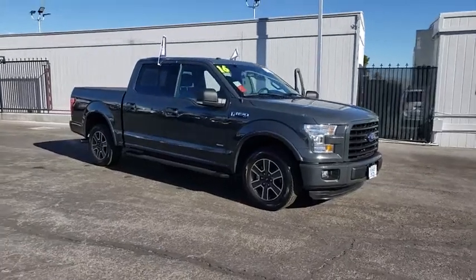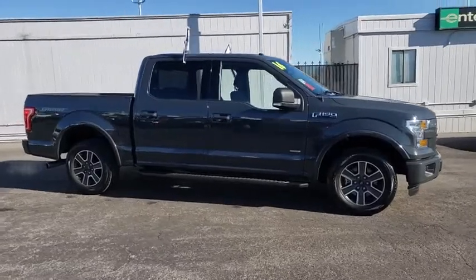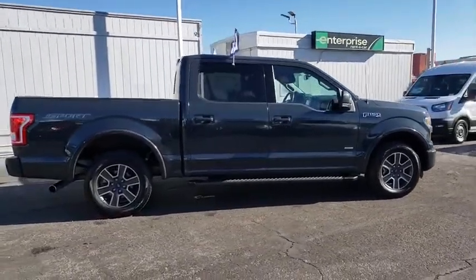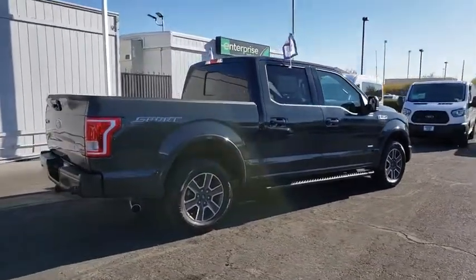Take a ride in a 2016 Ford F-150. A Ford F-150 knows how to handle any situation — it's built to follow orders, no whining. This vehicle has less than 35,000 miles.